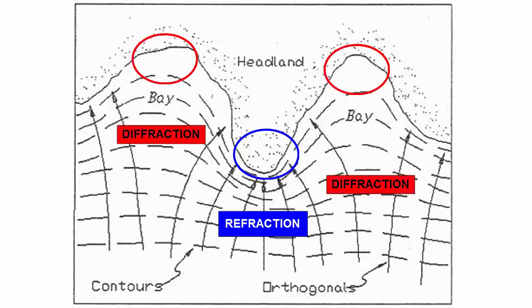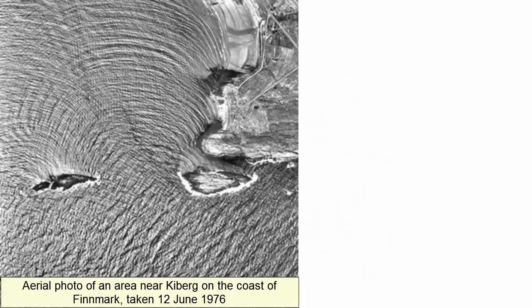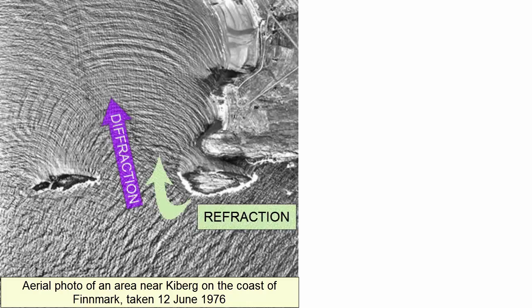The coves between have waves diffracting outwards, creating much gentler defocused waves inside these areas. So the rocky protrusions have high wave energy, and the coves much lower energy waves. This image taken from above some rocky islands shows the waves refracting around the rocks and diffracting through the slot between the two.